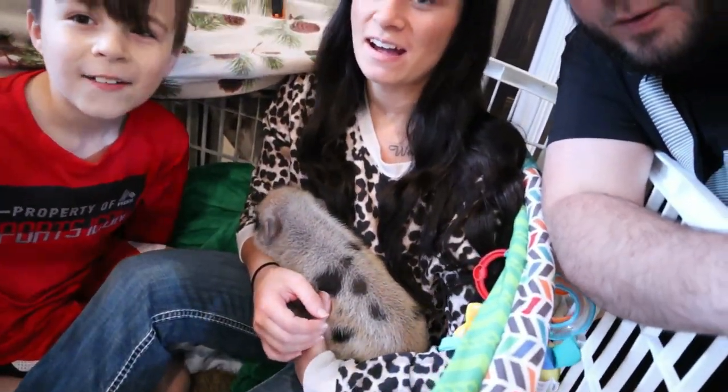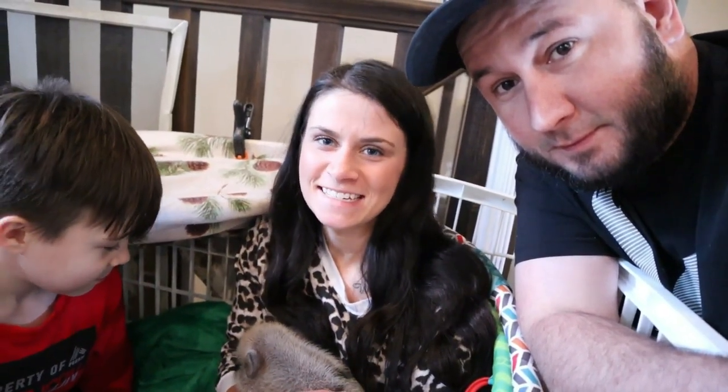Welcome back everyone to our channel. We've had Otis for six days now.